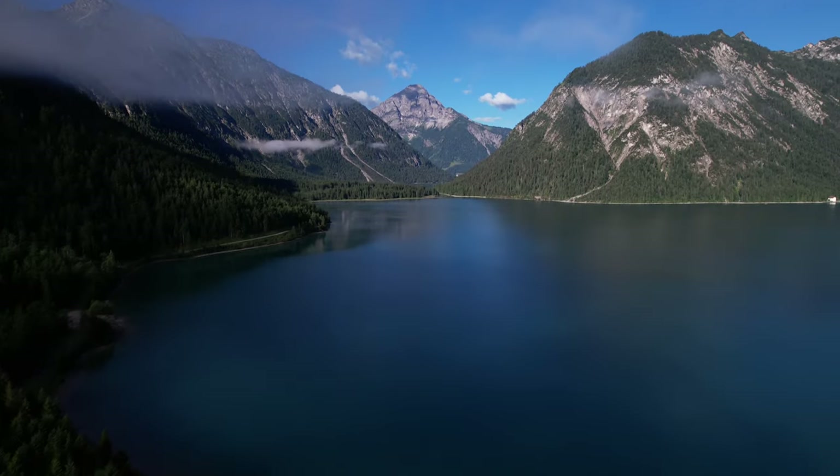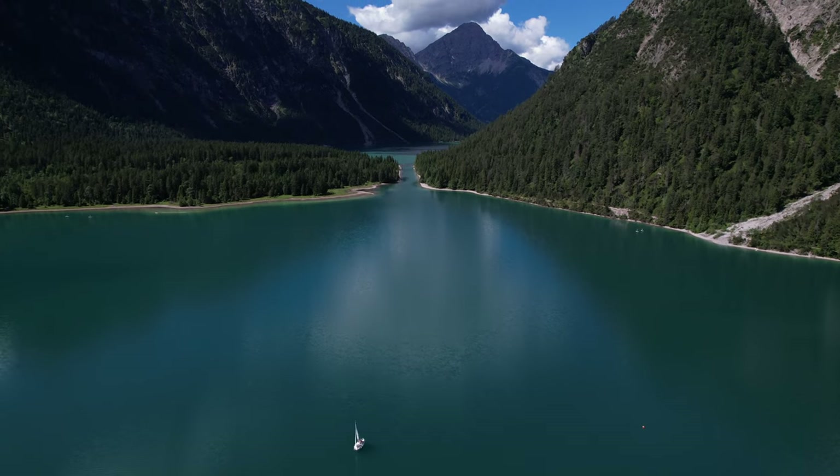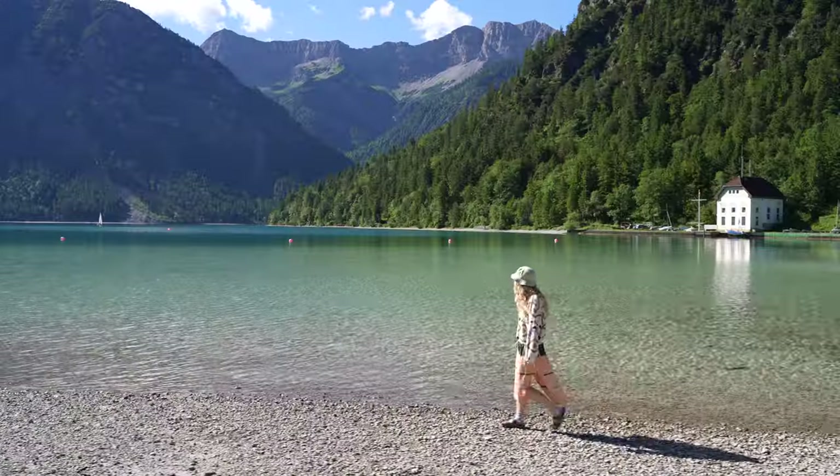The next day, Lake Plansy looked like a completely different place — exactly how it looked in the beautiful pictures we'd seen. I imagine this place is rarely quiet, so I recommend arriving early in the morning to get it all to yourself. Everything is more magical this way.